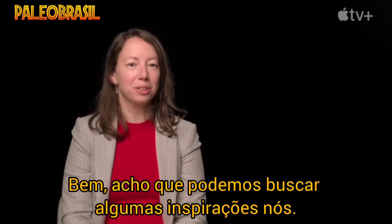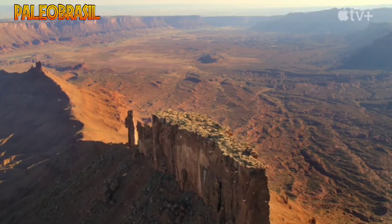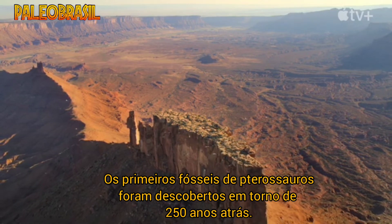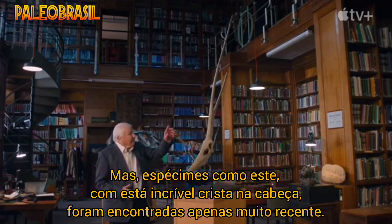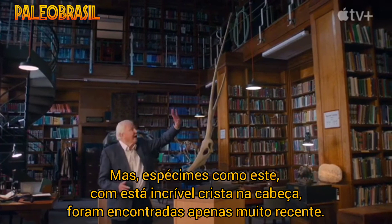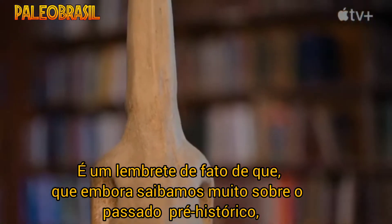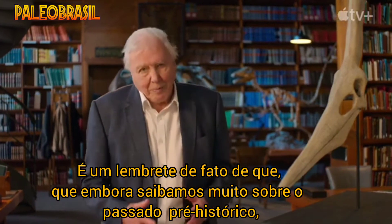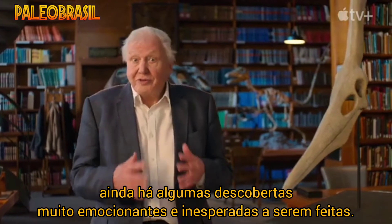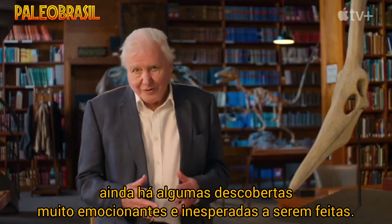I think we can all seek some inspiration from pterosaurs. The first fossils of pterosaurs were discovered around 250 years ago, but specimens like this, with this amazing headcrest, were found only very recently. It's a reminder that although we know a very great deal about the prehistoric past, there are still some very exciting and unexpected discoveries to be made.